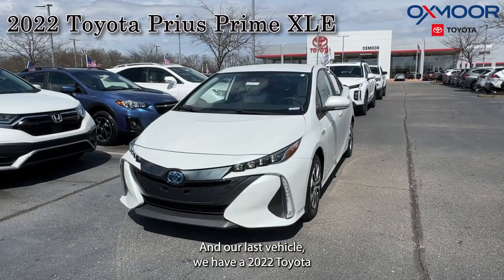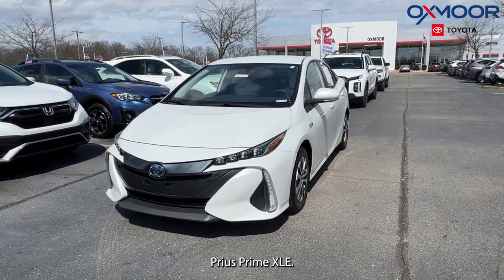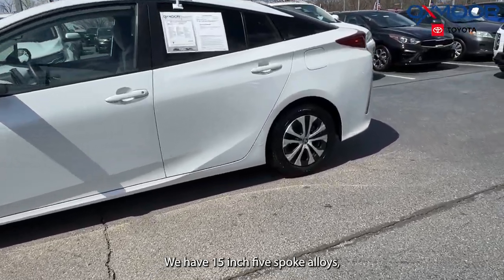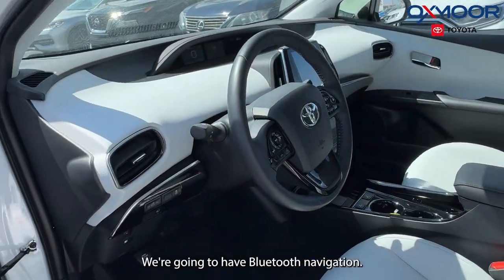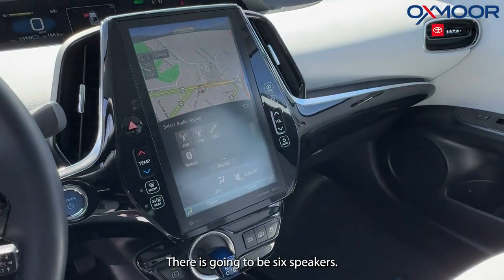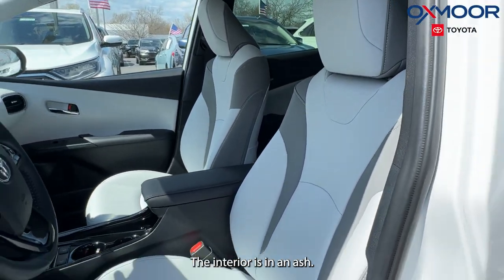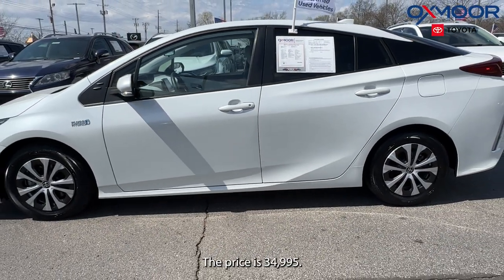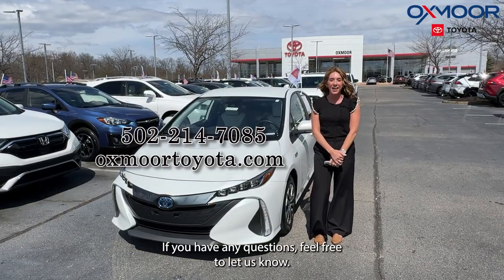Our last vehicle is a 2022 Toyota Prius Prime XLE. The exterior color is white. We have 15-inch five-spoke alloys. It has a clean Carfax. We're going to have Bluetooth navigation, there are six speakers, and the interior is in ash. Mileage is 23,331 and the price is $34,995.